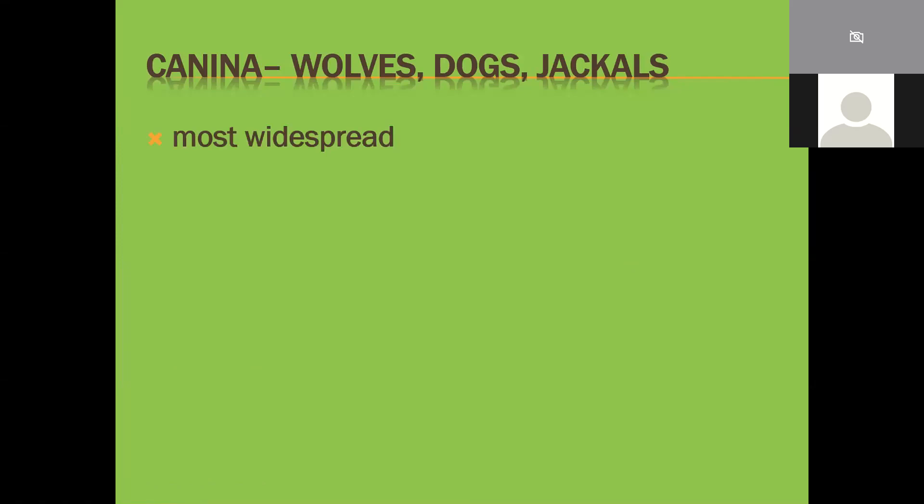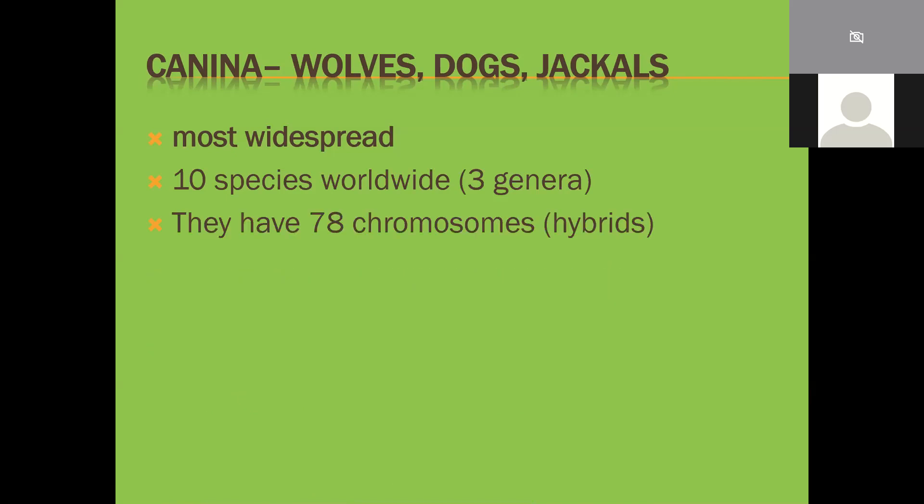The Caninae, a subfamily of canines, includes wolves, dogs, and jackals - the most widespread, with 10 species worldwide. They have 78 chromosomes, which means hybrids can occur: half dog/half jackal, half dog/half wolf, half dog/half coyote, or coyote and jackal interbreeding. The problem is you get the worst qualities of both. There was a country singer - Taylor Mitchell - killed about 15 years ago in a national park by a pack of wolf-coyote hybrids. Coyotes chased out of their native areas by humans have been interbreeding with wolves, taking on the worst behavior of both species.